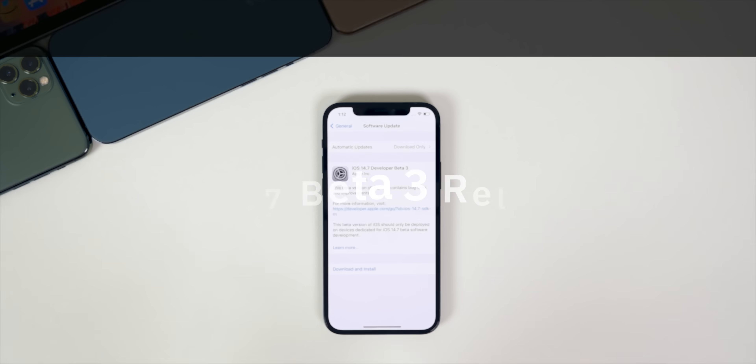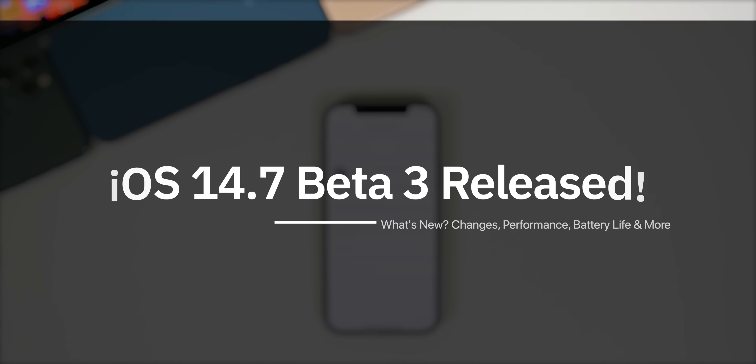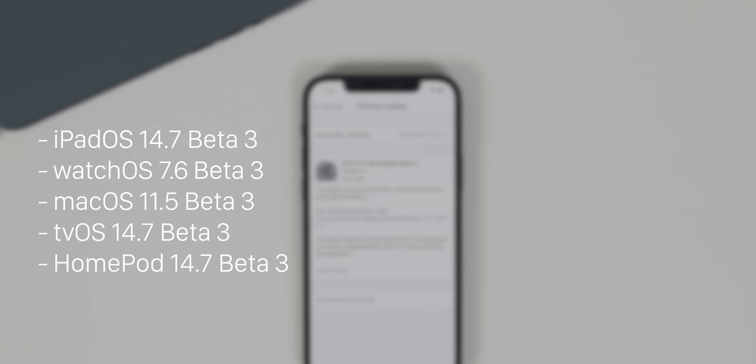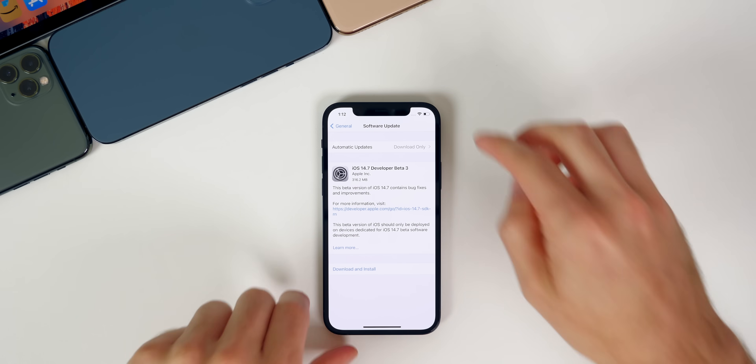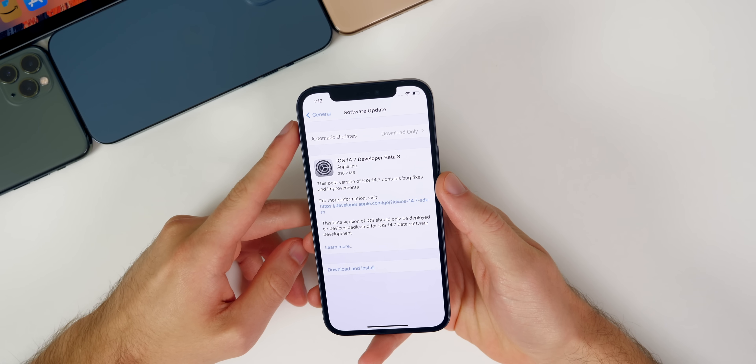What's up guys, my name is Brandon and today Apple released iOS 14.7 beta three to registered developers and soon to public beta testers. This comes about two weeks after the release of beta two and one week after iOS 15 beta one. In addition to iOS 14.7 beta three, we also got iPadOS 14.7 beta three, watchOS 7.6 beta three, macOS Big Sur 11.5 beta three, and tvOS 14.7 beta three. In this video, we're talking all about iOS and iPadOS 14.7 beta three and what is new.